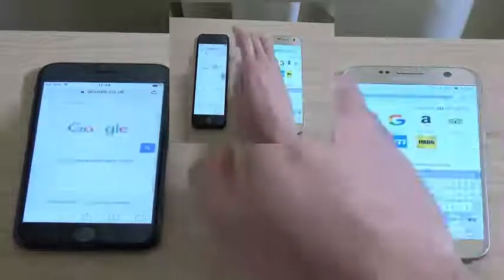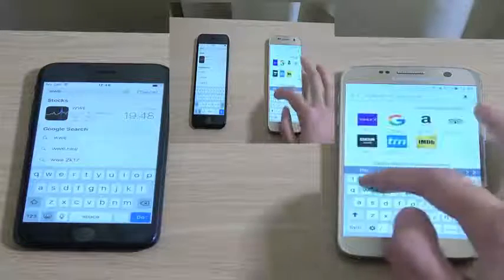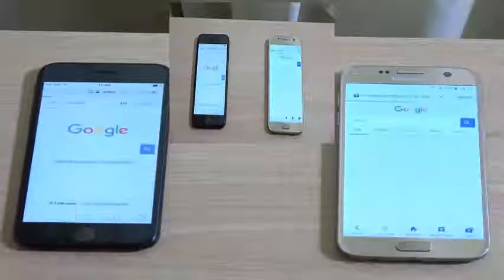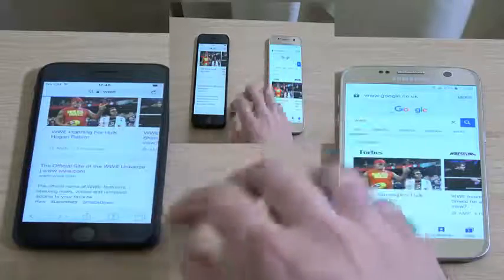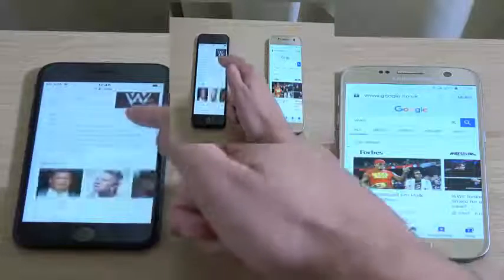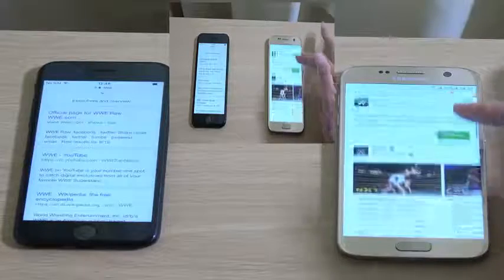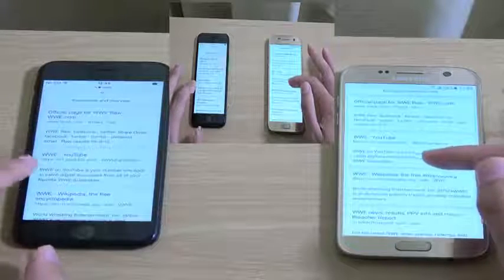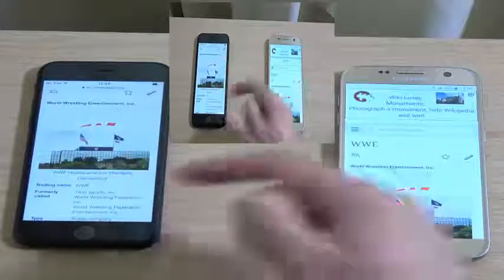We're going to open up a few websites here to see how they do with real-world page rendering. WWE — let's go. A little bit faster here to do the search. The screen clicked as I was searching, so I'm not going to click on the WWE website, I'll go to the Wikipedia page so it's fair. Let's go — and again, this came up a little bit faster, if you ask me.